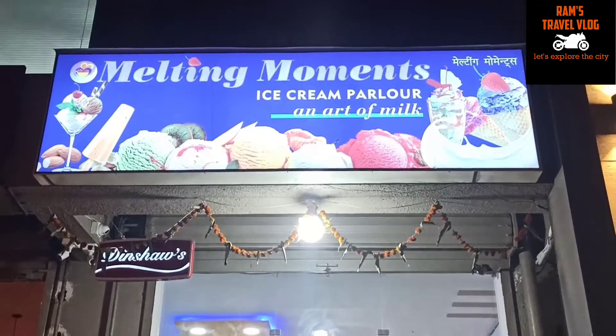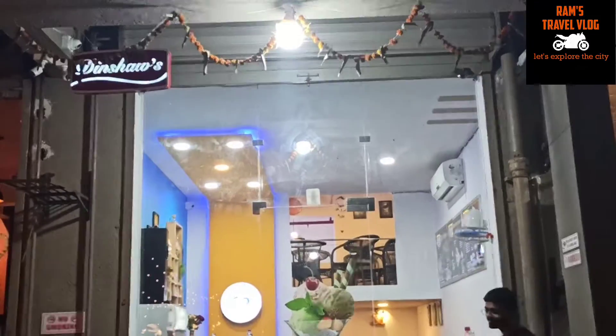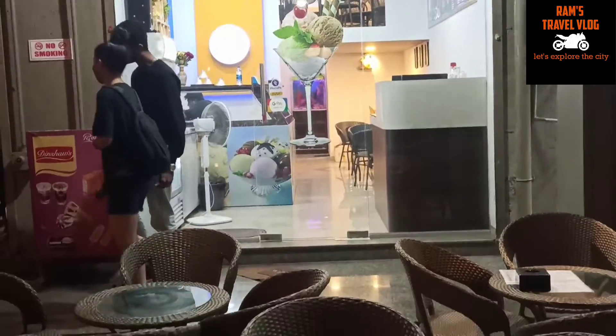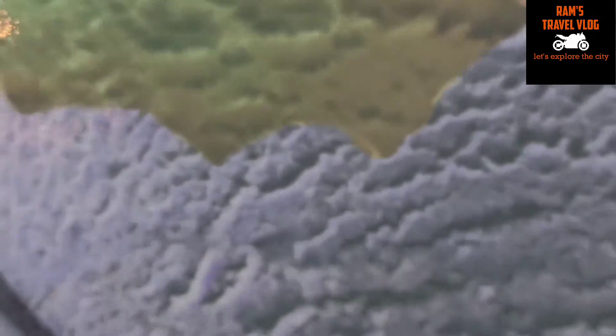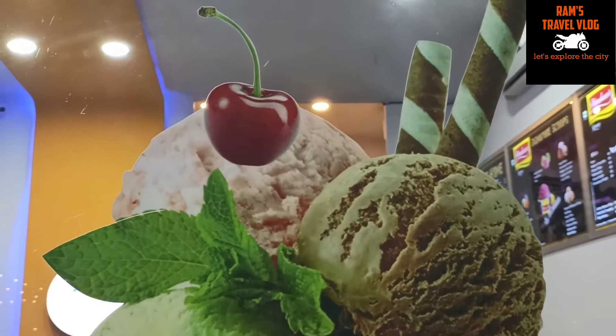Hello friends, welcome to my channel Ram's Travel Vlog. Today I am at Melting Moments, an ice cream shop. Summer season has arrived, so I thought of taking this video. This is one of my known friend's shop — he started a new ice cream shop opposite to RBK International School.